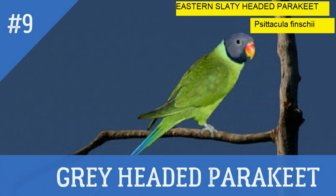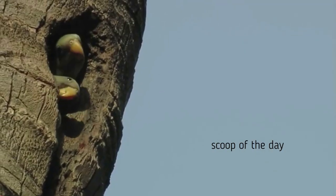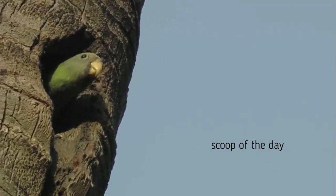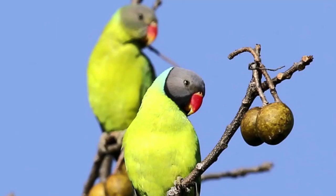9. Gray Headed Parakeet. Local name: Jaya Dota. Also known as Eastern Slaty Headed Parakeet. This parakeet is similar to the Plum Headed Parakeet. The only difference is that it has a grey head. It is found in India and Vietnam.